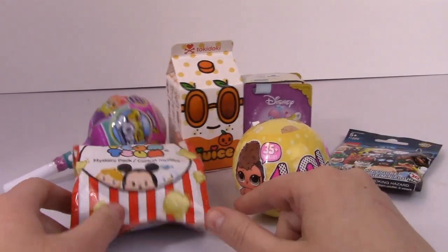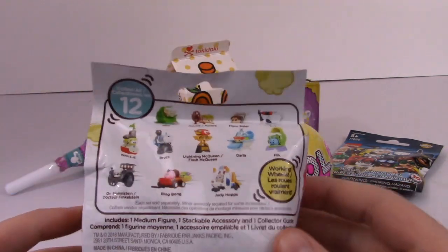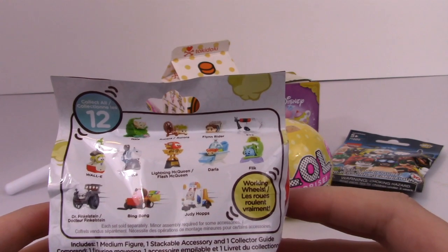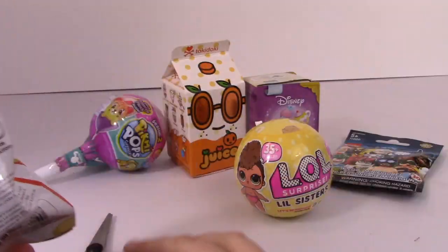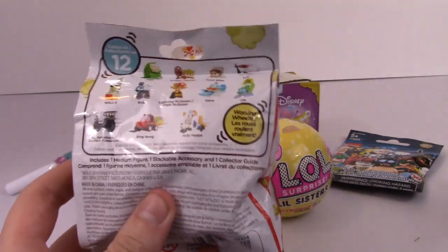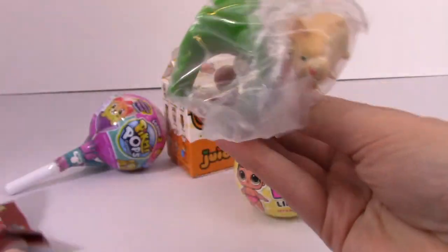Let's open up this Tsum Tsum. All I am missing from this series, I think, is Nala, Dr. Finkelstein, and Flynn Rider — I don't have him yet either. So let's check it out. Hey, I got Nala!